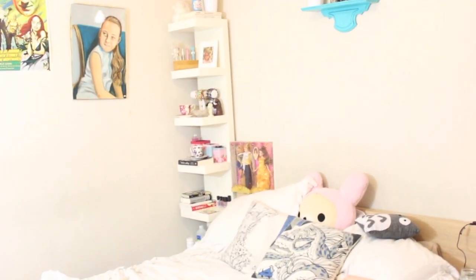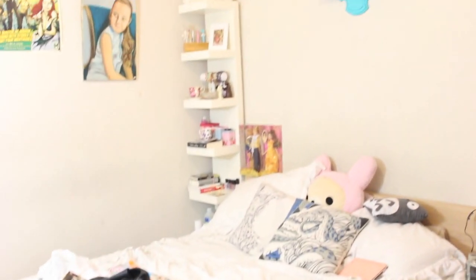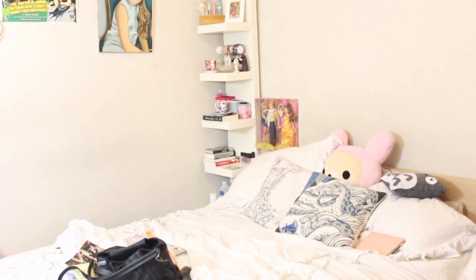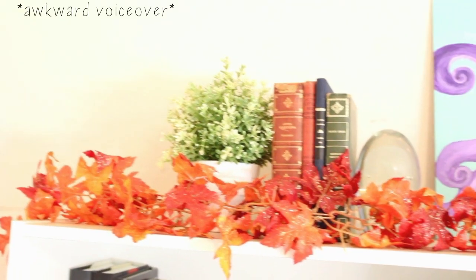I do also keep some books by my bed over there on my sort of nightstand, so I'll give you guys a little peek of that as well. And then this is just what's currently on the top of it.